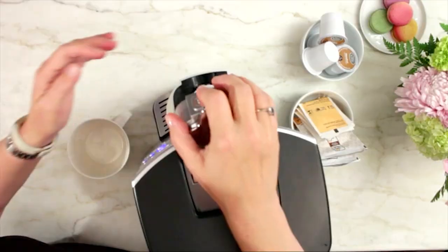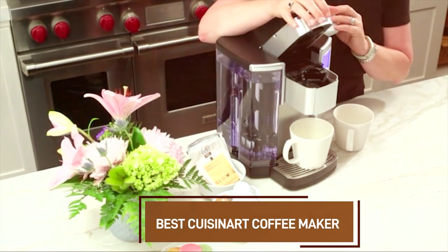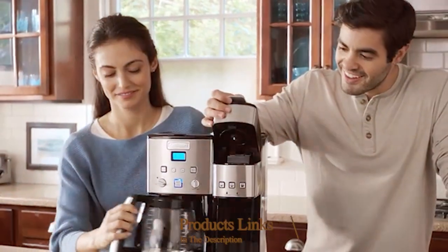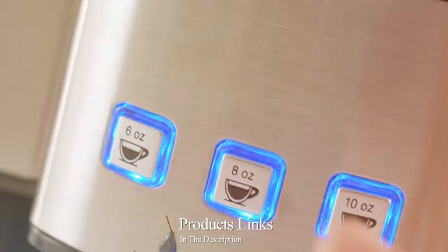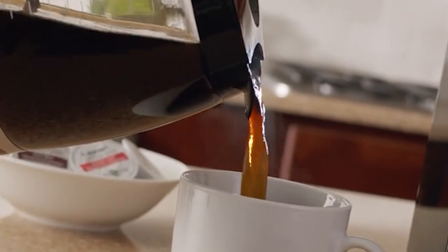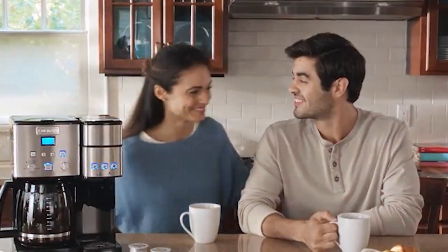Welcome to our channel, coffee lovers. Today we are diving into the world of caffeine and convenience as we explore the best Cuisinart coffee makers. Get ready to discover a range of Cuisinart coffee makers that promise to elevate your morning ritual, whether you are after the perfect cup or want to brew for a crowd. Join us as we break down the top contenders to help you find the Cuisinart coffee maker that suits your taste and lifestyle.